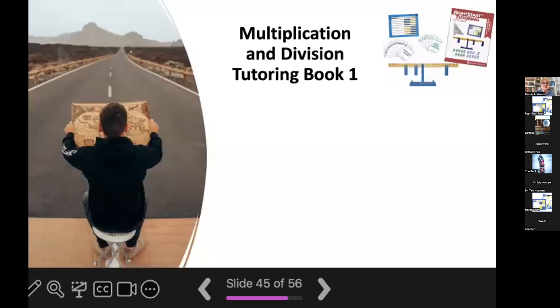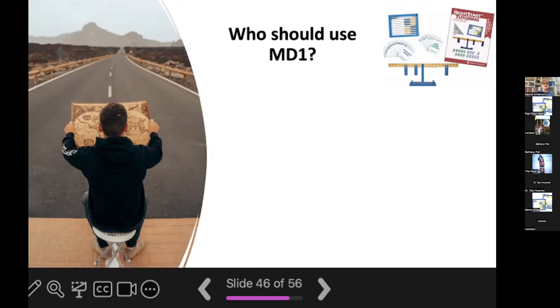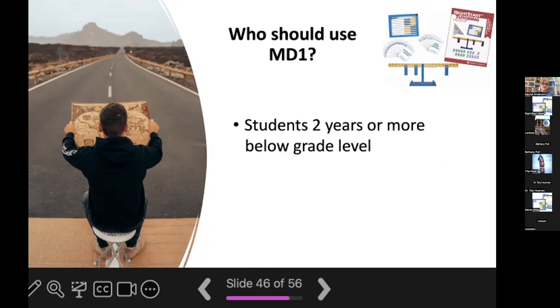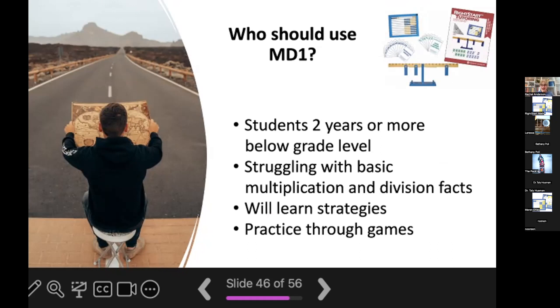One of our newest tutoring programs is Multiplication and Division Tutoring Book One. This program has 59 lessons in which your child is going to learn basic multiplication facts — one times one through 10 times 10 — and basic division facts. This program is designed for students who are two or more years below grade level and who are struggling with basic multiplication and division facts. The student is going to learn strategies to help them learn those facts and be given numerous opportunities to practice and become fluent through games.